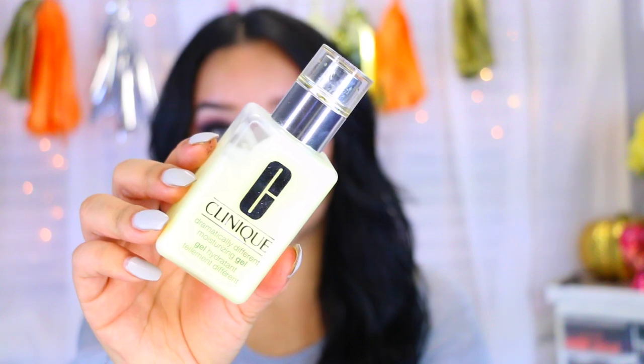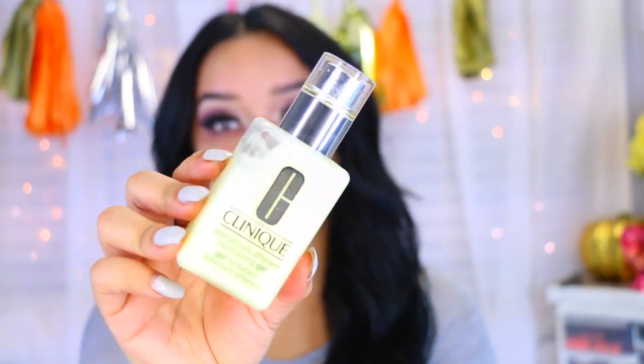What I've been doing is taking my favorite moisturizer, which is the Clinique Dramatically Different Moisturizing Gel. This is amazing for oily skin because it'll sink right into the skin and it won't sit on top of it. It's not oily or greasy or anything — that's why I love this stuff.